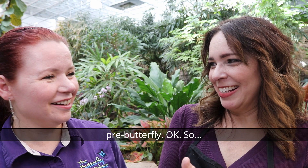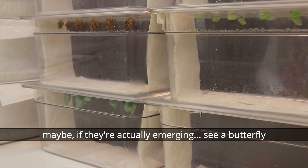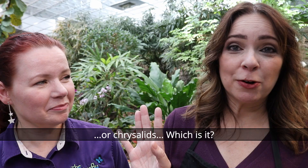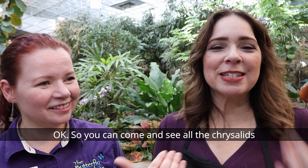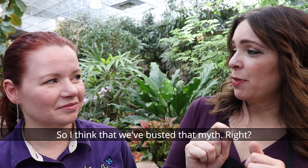But the actual chrysalis is made of something completely different — it's part of the butterfly itself. If you come to the Butterfly Palace here in Branson, Missouri, you can actually come in and possibly see a butterfly emerge out of a chrysalis. We do have hundreds of chrysalises that you can look at, so it's really an interesting thing to watch.